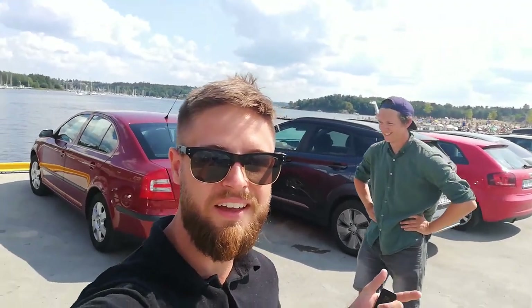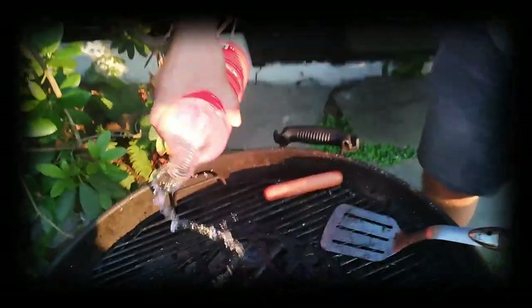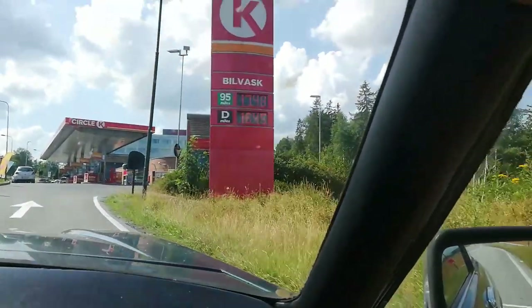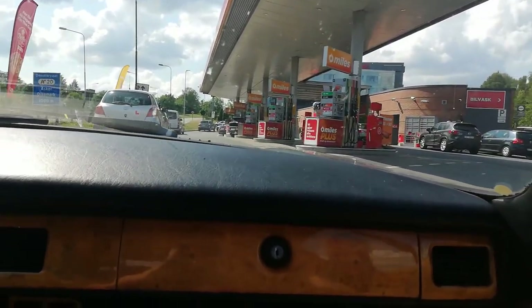We are a little bit hungover from last night, probably going to have a little bit of flashback to that. But now we want to get in the car and get going. I think it's almost $2 per liter, so this is going to be quite an expensive ride.